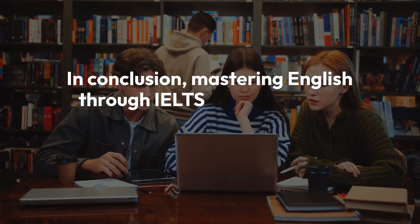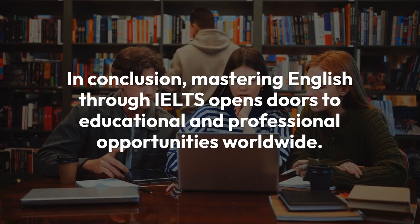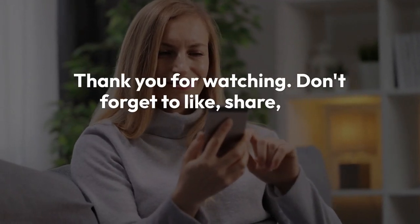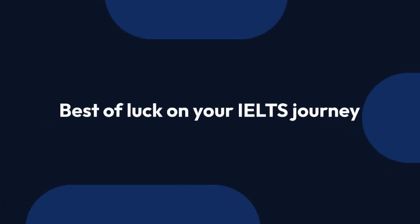Mastering English through IELTS opens doors to educational and professional opportunities worldwide. Whether you're pursuing higher education or embarking on a new career journey, IELTS is your passport to success. Don't forget to like, share, and subscribe for more valuable content. Best of luck on your IELTS journey.